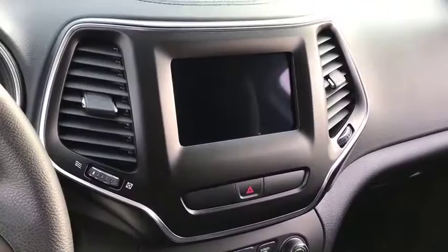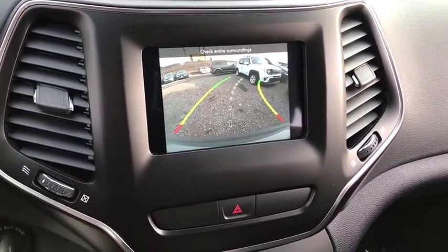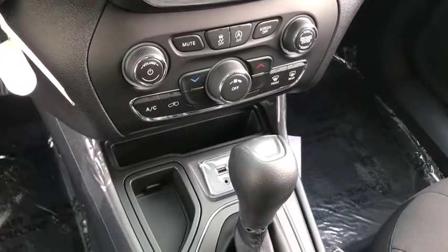Here are some of this vehicle's great options: backup camera, anti-lock braking system, keyless entry, traction control, stability control, Bluetooth, power steering, adjustable steering wheel.